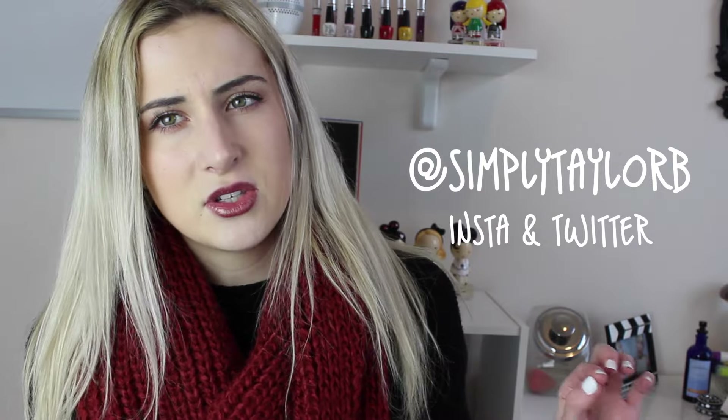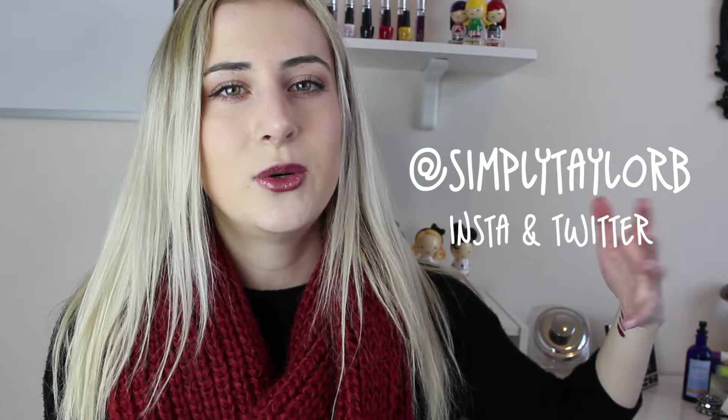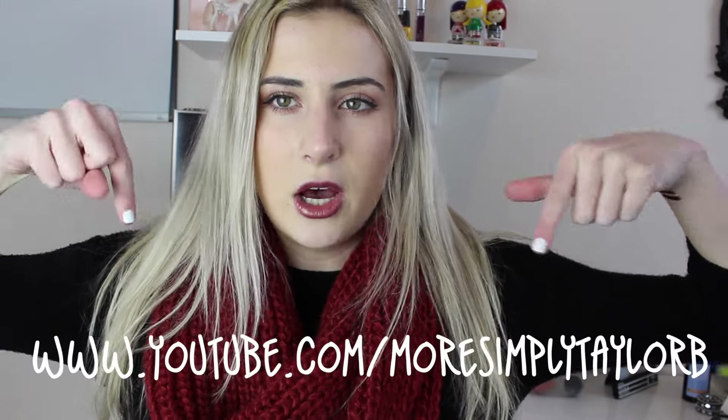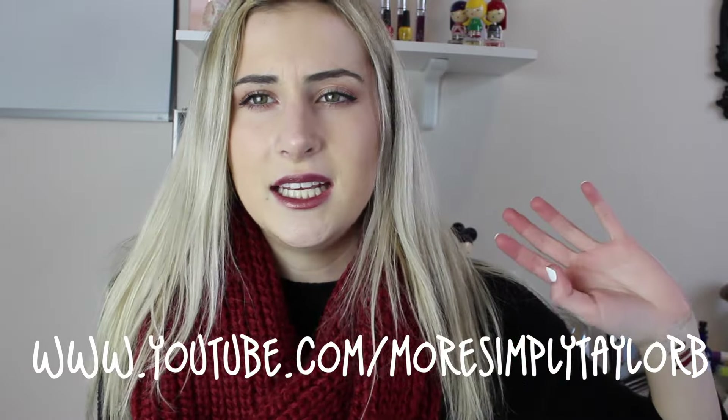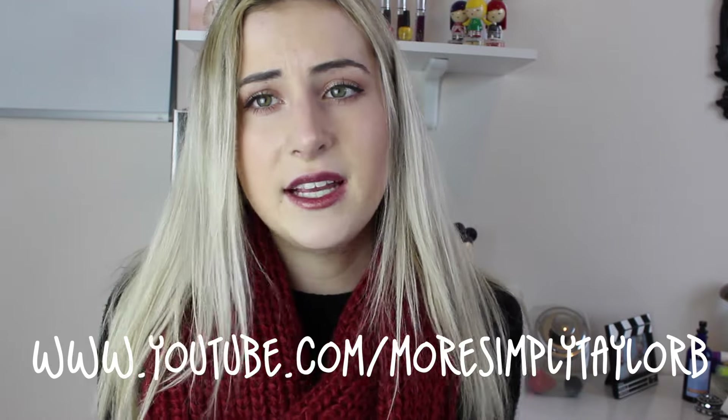So that is it for my January favorites. If you guys liked this video, please give it a thumbs up — it would mean the world. Also subscribe if you haven't already; I would really appreciate that. Check out some of my last videos if you're interested. When I post videos in the future you'll be notified. Please follow my Instagram and Twitter — it is just at SimplyTaylorB. I have been posting on Instagram more frequently. I also have a vlogging channel that not many people know about — the link will be below and it is youtube.com/moresimplytaylorb. I just posted a vlog on there a couple weeks ago and it's something I want to keep up with in the new year. Whenever I do fun things, I want to show you guys as well. Thank you guys so much for watching, and I'll talk to you guys next time. Bye!